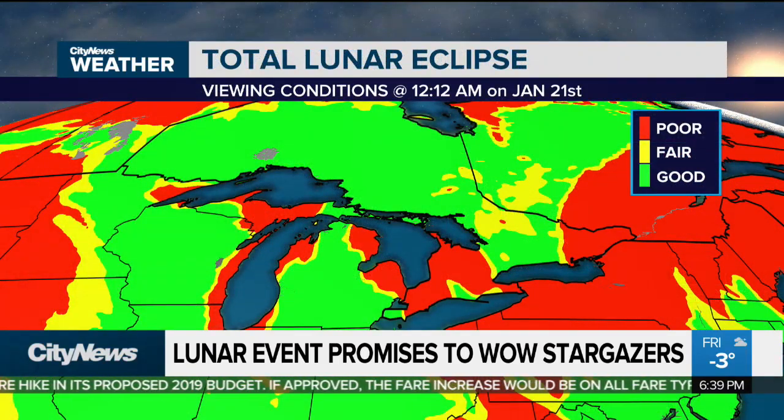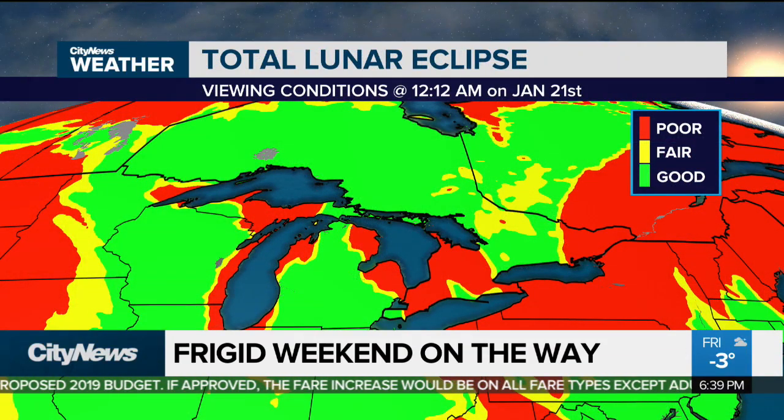So you're going to have to stay up late and you're going to have to find a clear sky. There may be a little bit of lake effect producing some cloud cover, but I think we'll have a pretty good shot at it here in the GTA.